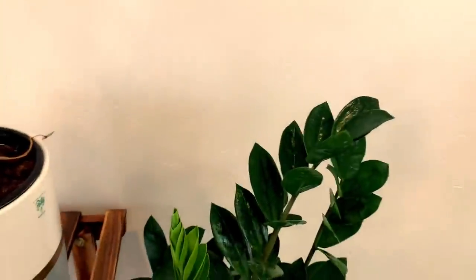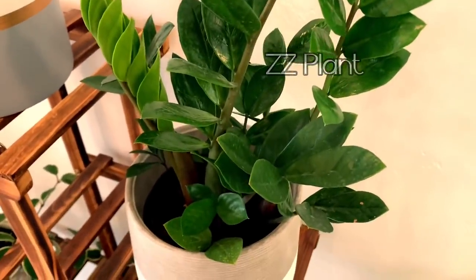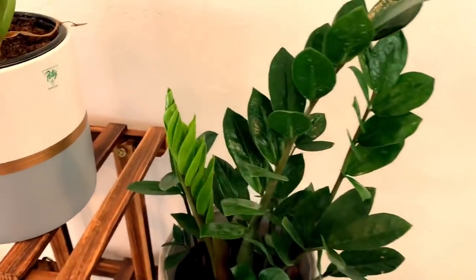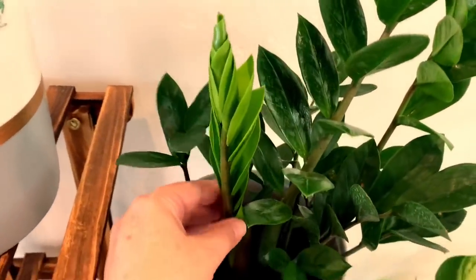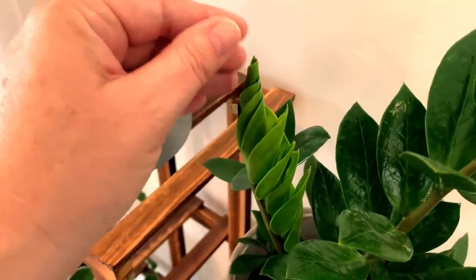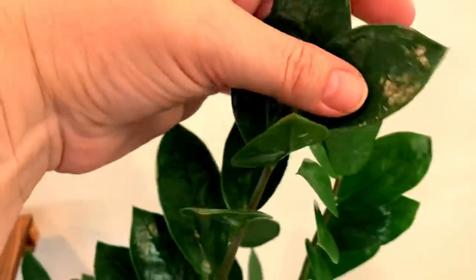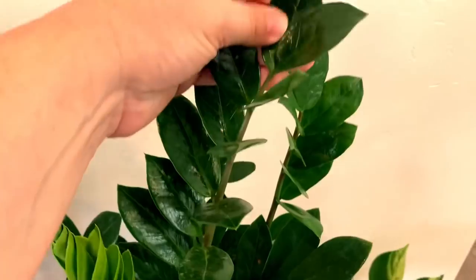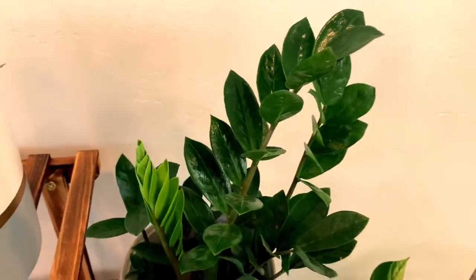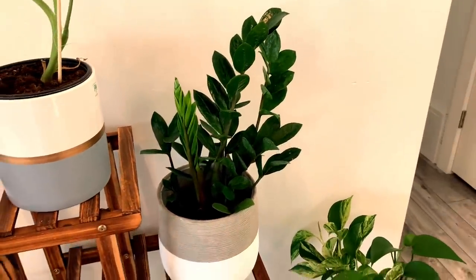Moving over here to my ZZ plant — this plant is just gorgeous. Again, a very easy plant to own and great for beginners. It has a new stalk coming up — this whole new leaf is opening up, just gorgeous. This is a plant that you could forget to water for a couple weeks and it will be just fine. The leaves are really hardy and thick, and they get very big as well. Just a gorgeous, great plant to own.